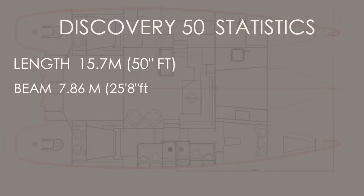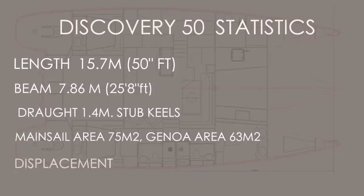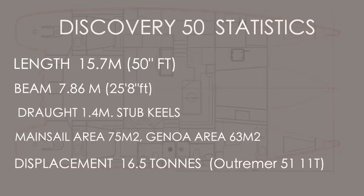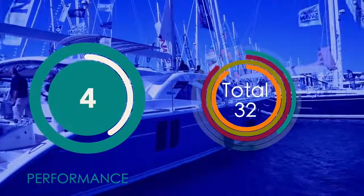Looking at the statistics: the Discovery 50 is 15.7 meters (50 feet) long, 7.86 meters (26 feet) wide, with 1.4-meter stub keels. The sail area isn't huge considering she weighs 16.5 tons — compare that to our racing boat the 51-foot Ultra Mare, which is five and a half tons lighter. This is a heavy boat — she's not going to point high and she's not going to be fast — but you'll get there in style and comfort. For performance we award the Discovery 50 four out of ten: she is not a performance cruiser.